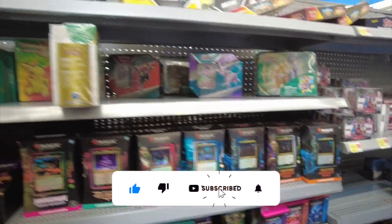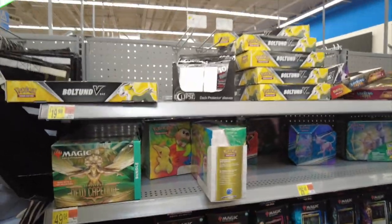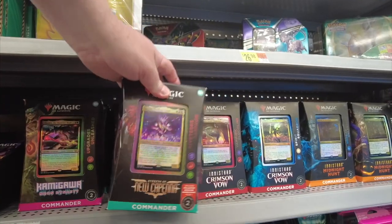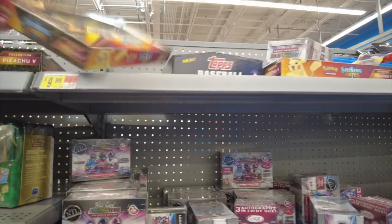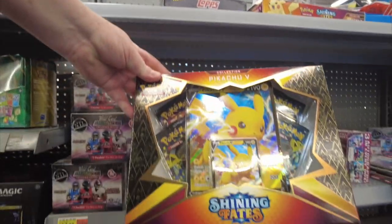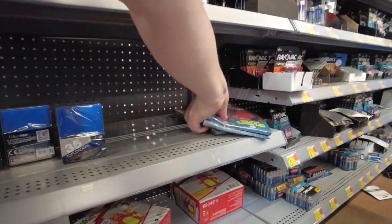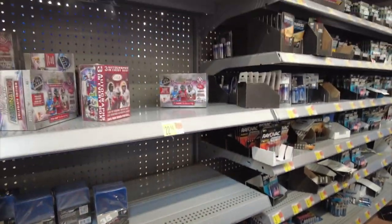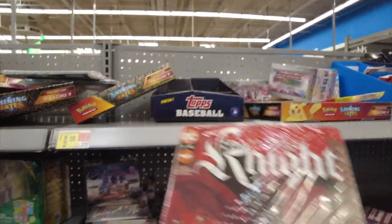They have some cases. All right, where are the comics? Come on. Look at all these Magic cards — business is booming, huh? Here's some Topps baseball cards. Pokemon cards. Look at this, everything you could want. Here we go — here are some comic books, and there's only some left.